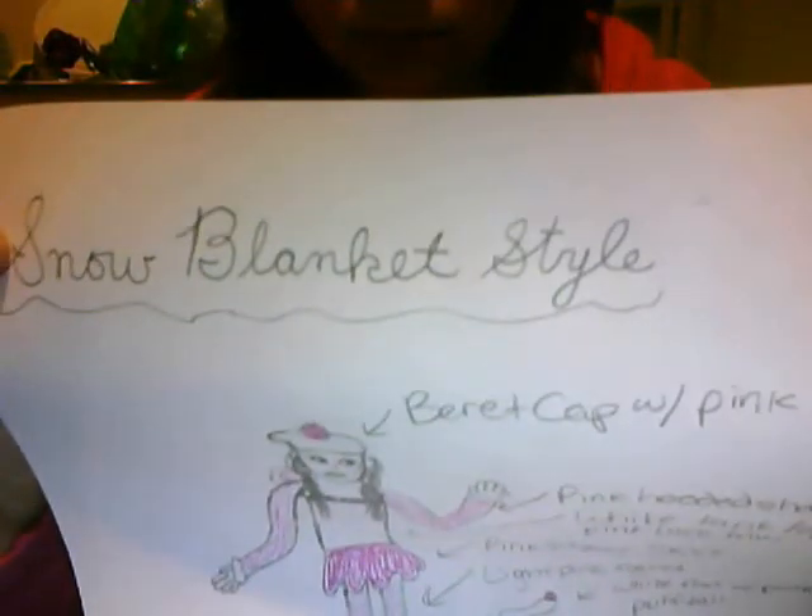And this is my second entry. I'm making one more, and they're all going to have to do with wintertime. My first one was called Snow Day Outfit, and this one's called Snow Blanket Style. And then my next one — I don't know — I think it's going to be called Snow Ball Flight.